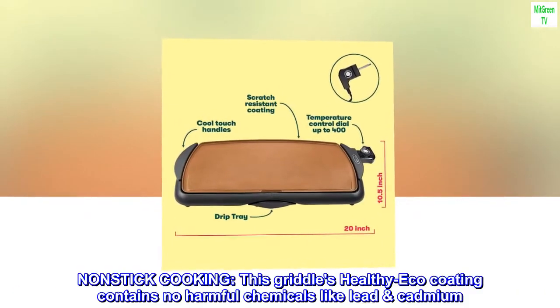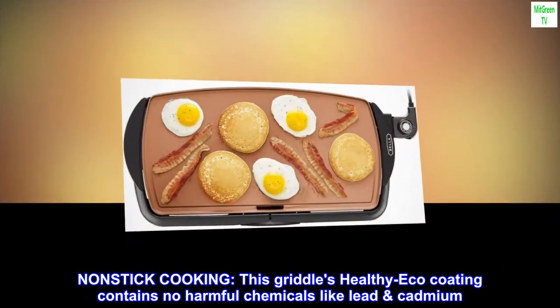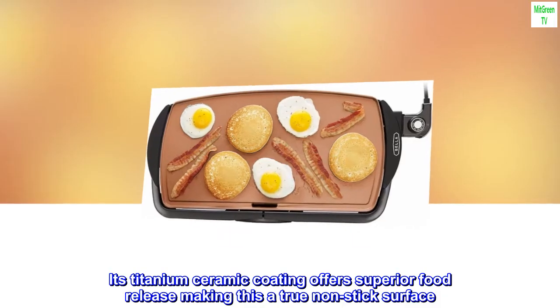Non-stick cooking. This griddle's healthy eco-coating contains no harmful chemicals like lead and cadmium. Its titanium ceramic coating offers superior food release, making this a true non-stick surface.